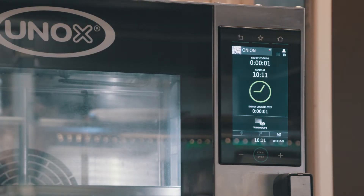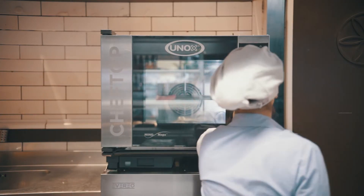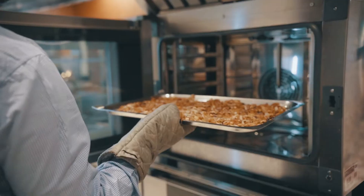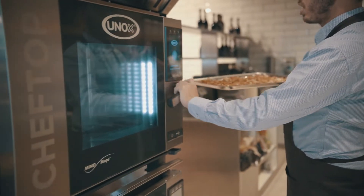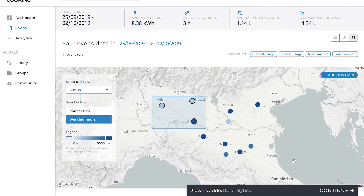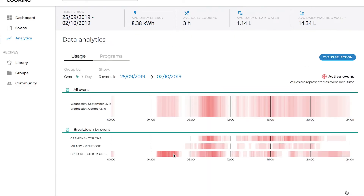With data-driven cooking, information is recorded in real time regarding how the ovens are being used, the cooking programmes, the HACCP data, energy and water consumption and the UNOX oven door opening time. The data detected is processed and immediately made available online.